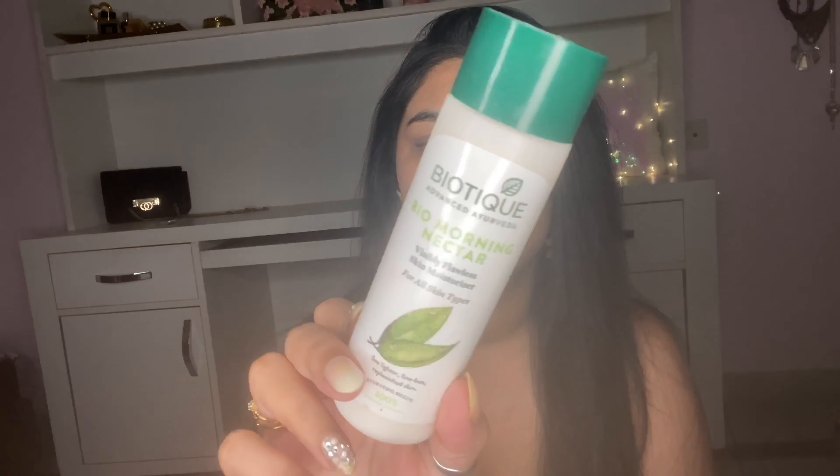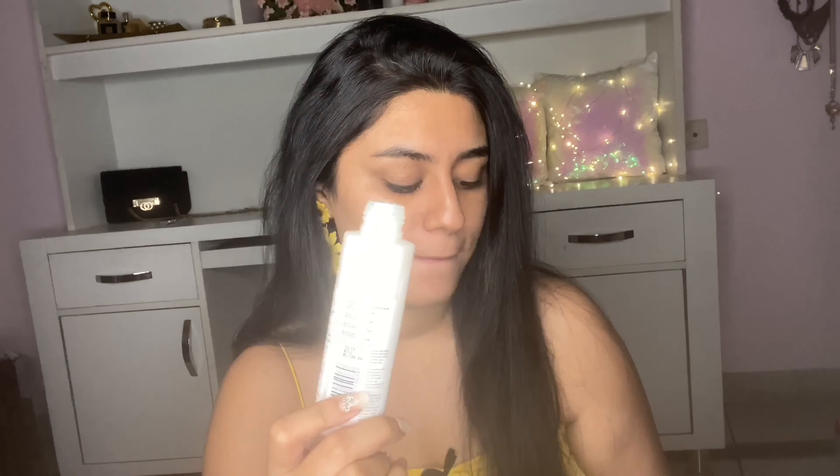The next step is to moisturize. At night I like to use aloe vera gel, but I don't have that right now. Patanjali's aloe vera gel is amazing, or you can use natural aloe vera extract. For moisturizer today, I'm using the Biotique Bio Nectar Moisturizer — very affordable at just 200 rupees and it works really well. It's for all skin types, which is great. I like to massage it in an upward motion — it kind of lifts your face, which is what we all want.